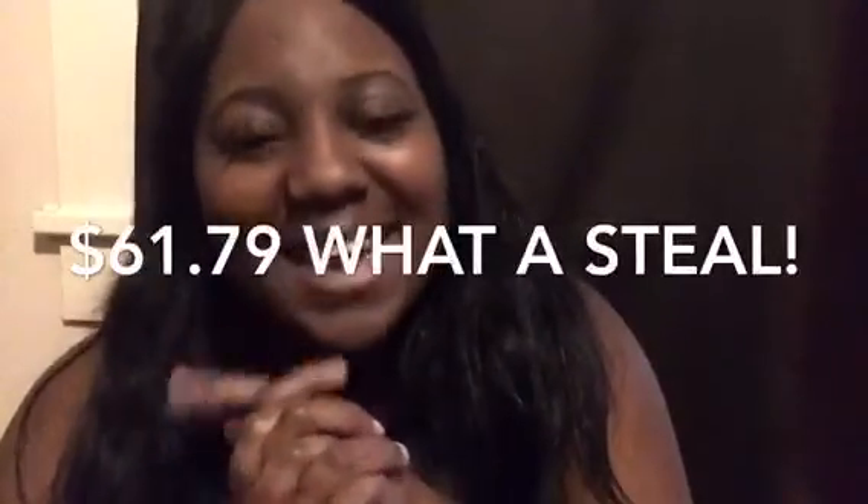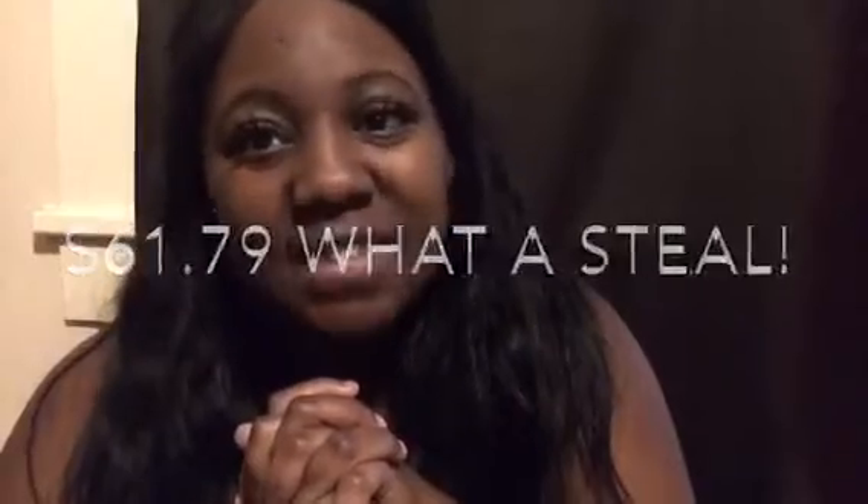So I got a great deal. I got both with shipping for $61.79. Yes, $61.79.